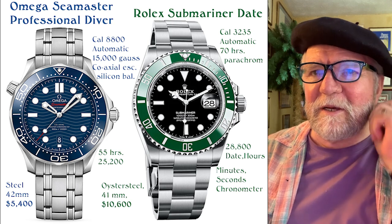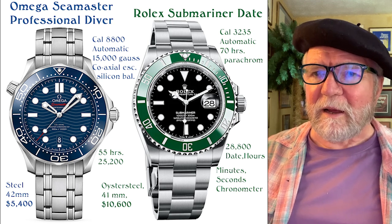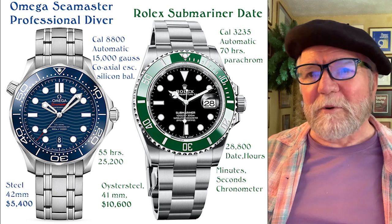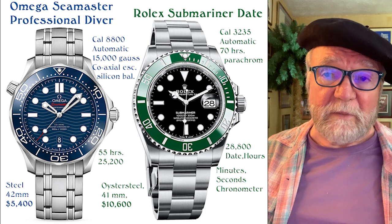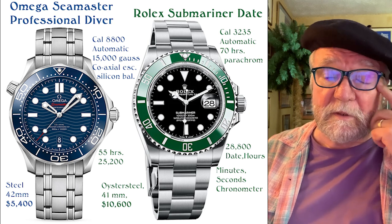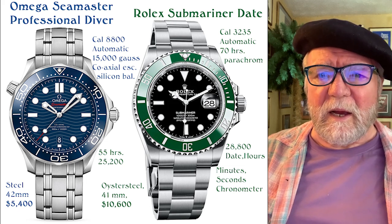The Omega Seamaster Professional Diver has a helium release valve at 10 o'clock — again, mostly for desk use. It runs caliber 8800, automatic, co-axial escapement with a silicon balance spring, 15,000 Gauss, 55 hours power reserve, and operates at 25,200 semi-oscillations per hour. I believe the 25,200 frequency was specifically set up for the co-axial escapement.